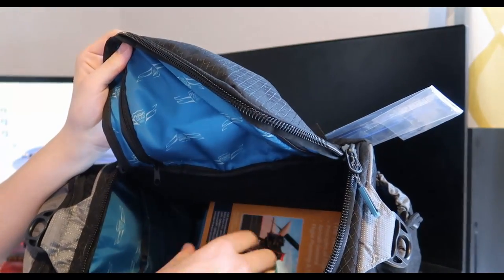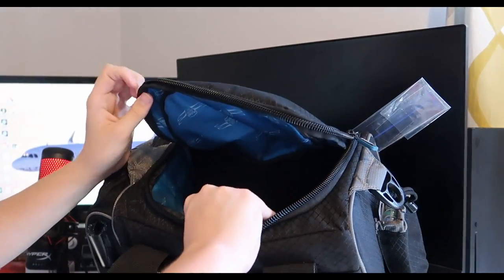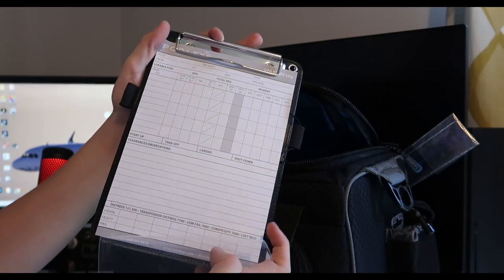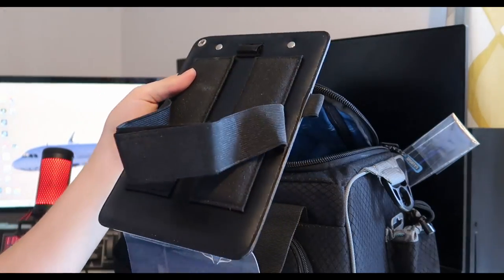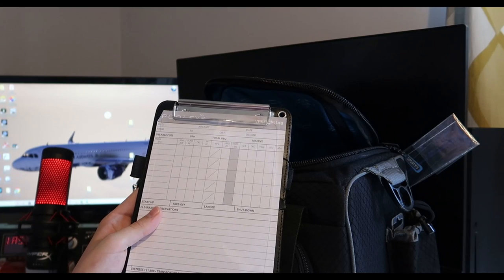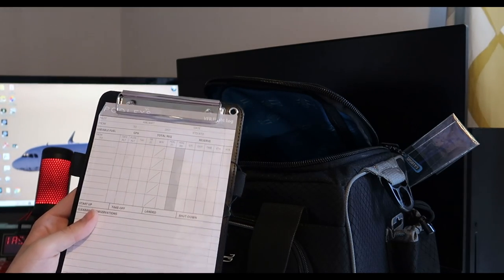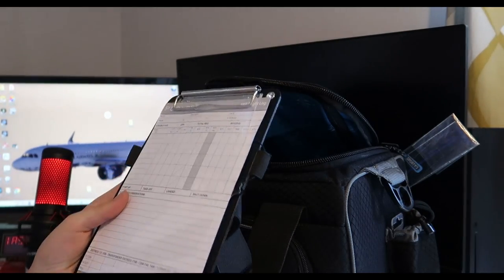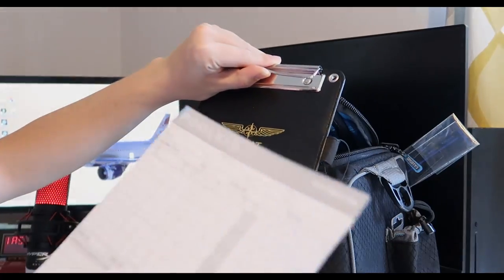In the bottom of the bag we've got a kneeboard. This basically straps onto your knee — so when you're doing your navigation flights, which is in the later stages of the PPL, it will be strapped to your knee and you can just write stuff down. I don't imagine I'll be using this straight away, seeing as I've got to learn how to really fly a plane first. You can take the paper off using the clip, and it looks very stylish.